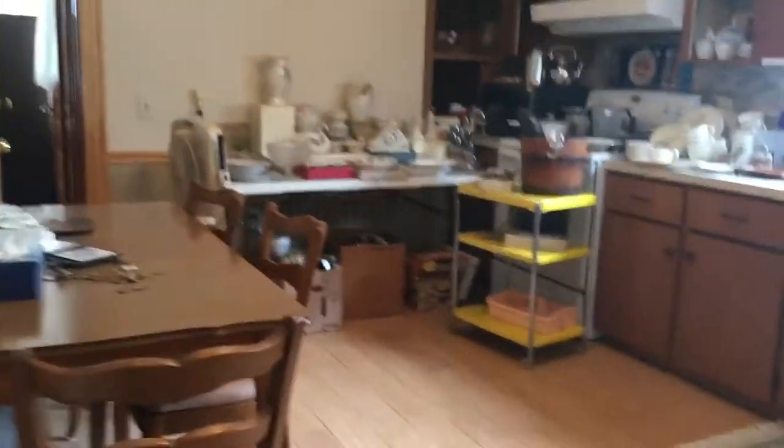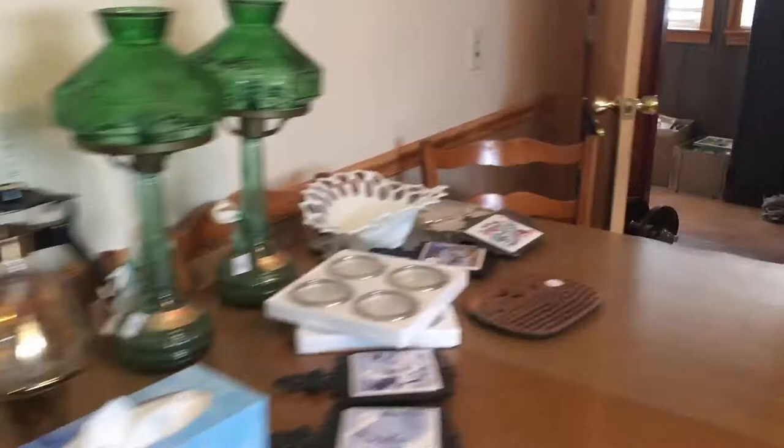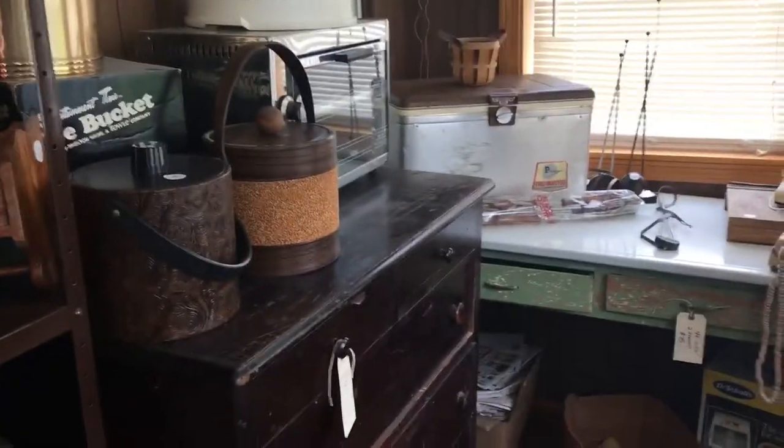One more room — the back porch, which has a nice enamel top table, cabinet, some more books, a few old saws, a mahogany bureau, old ice chests, galvanized buckets, lamps, books — all kinds of stuff.